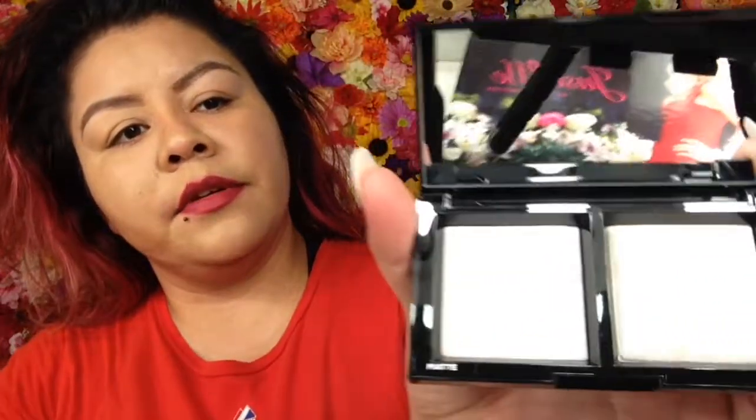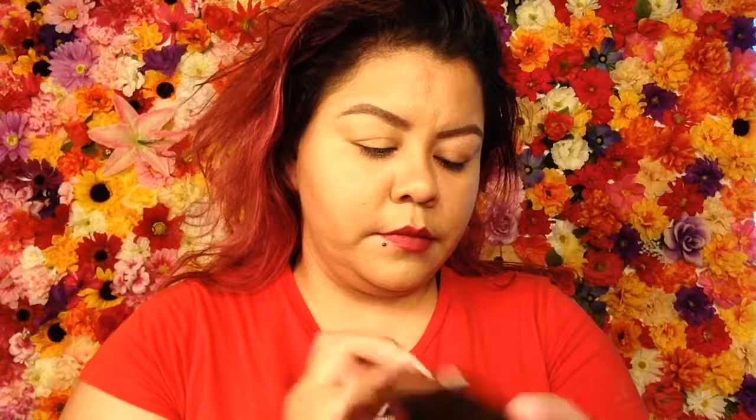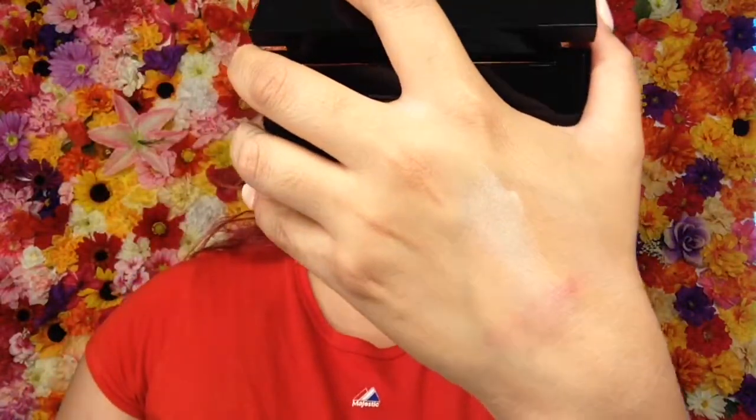And then there's the Invisible Light translucent dual powder from bareMinerals. This retails for $32. Wow, this is pretty — look at this guys, this is beautiful. You can tell that I swatched these, but yeah.